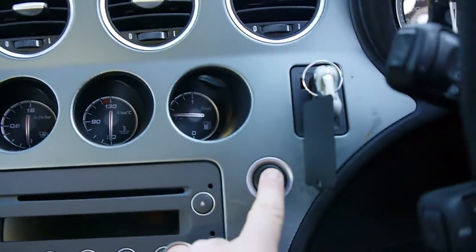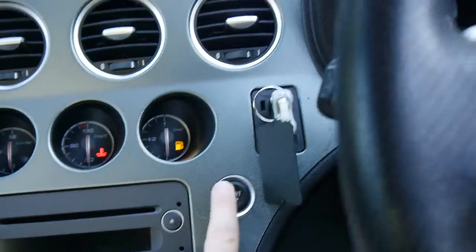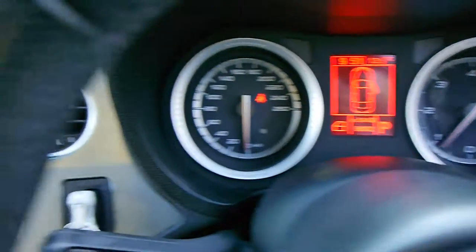Push button start — what you do is put your foot on the brake, and there it goes. All the lights on the dash will go away except for my seat belt light, and it shows me that I've got my door open.